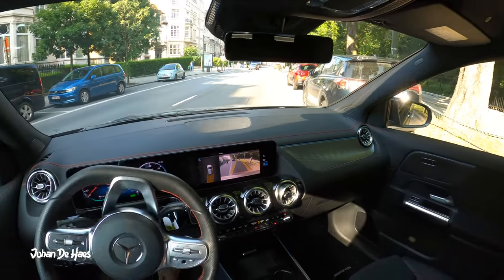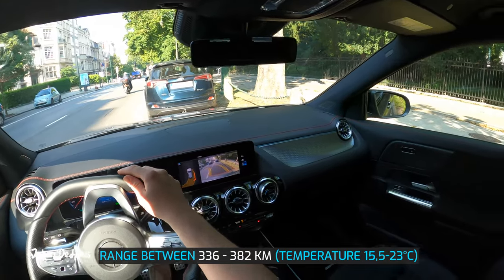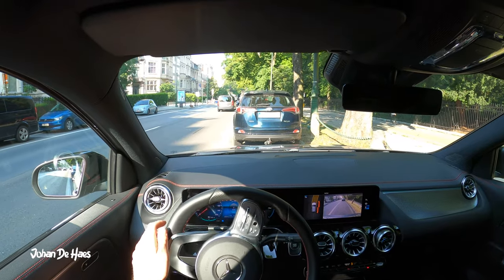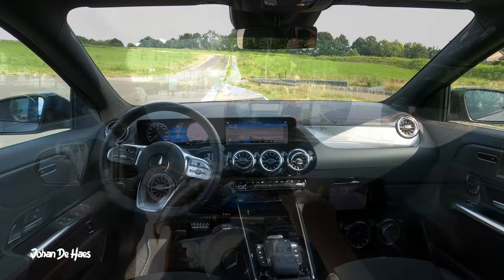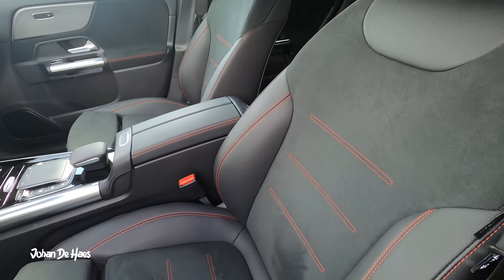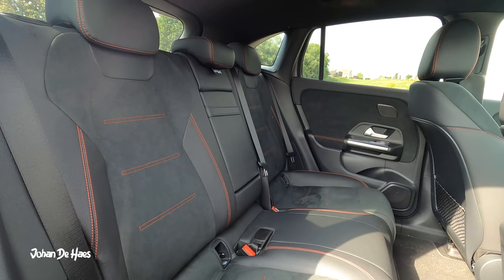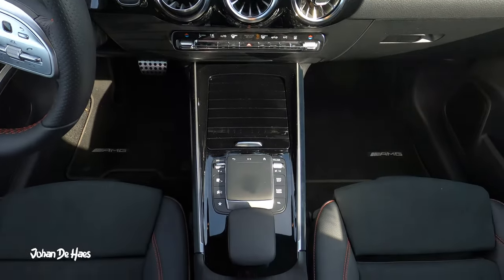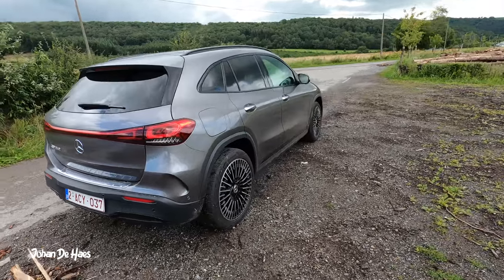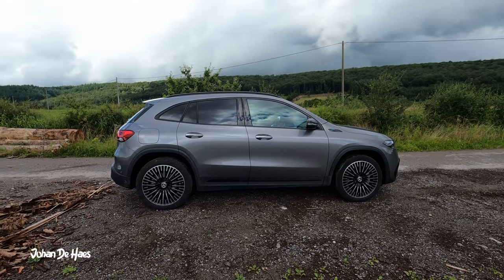In conclusion, the range of the Mercedes EQA 250 lies somewhere between 336 kilometers and 382 kilometers based on similar driving conditions. Even though I did the test in August, it was not super hot. I guess that when you get even hotter temperatures you will probably get a range number near the WLTP range of 427 kilometers. In the winter you will probably get less range. I hope I was able to answer some questions you might have about this car. Subscribe if you want to be notified about future videos.